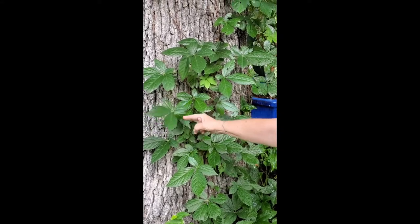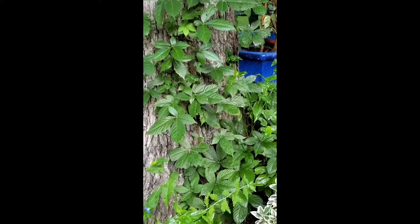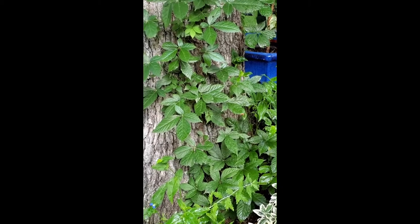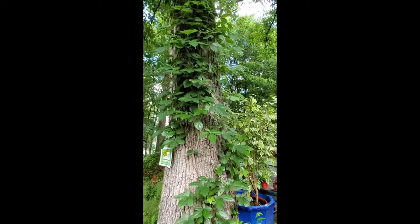But as it matures, it gets the five. So don't be panicky when you see three leaves. Look around. See if it has five on other growth. If it does, it's Virginia creeper. It's a wonderful decorative plant.